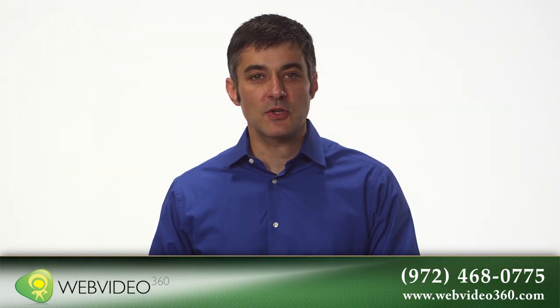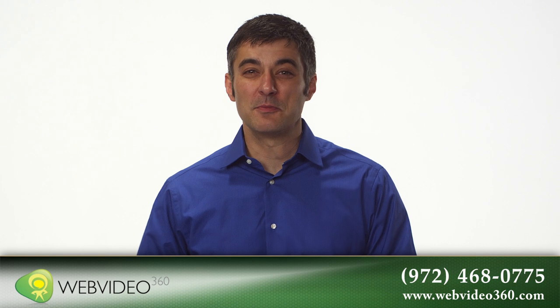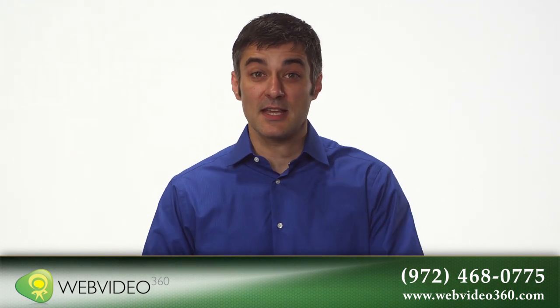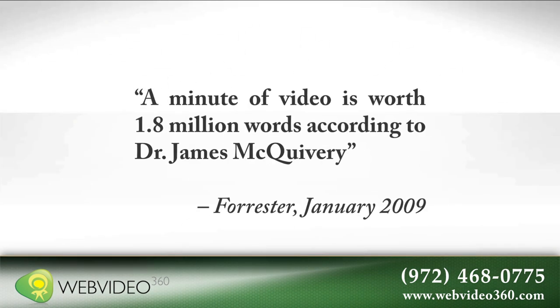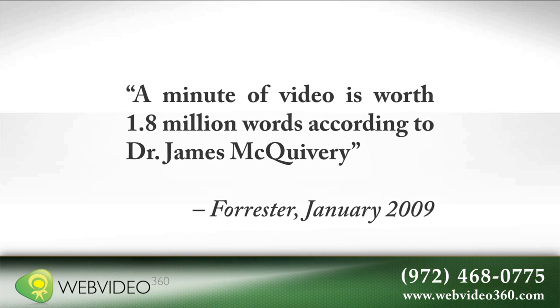At Web Video 360, experts in video creation and marketing produce and place a professional, customized video online, whereby you can communicate directly to each one of those millions of potential patients, the same way I'm communicating to you now. The videos are created not only to motivate patients to visit your website, but to make the phone ring as well.